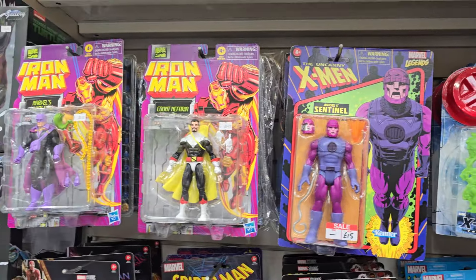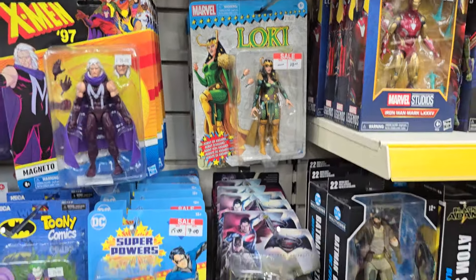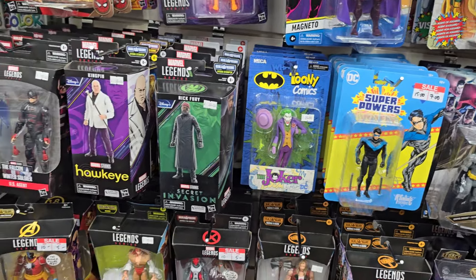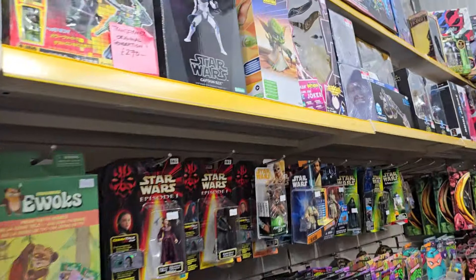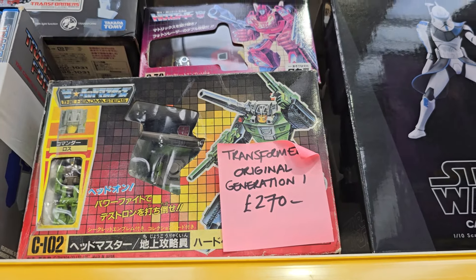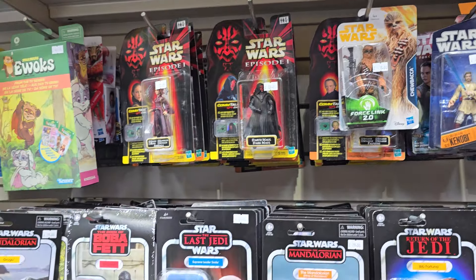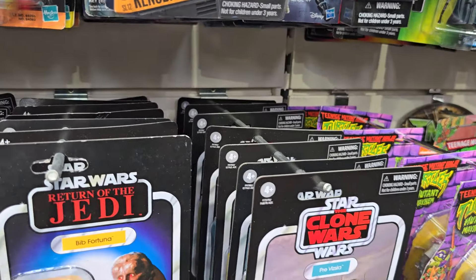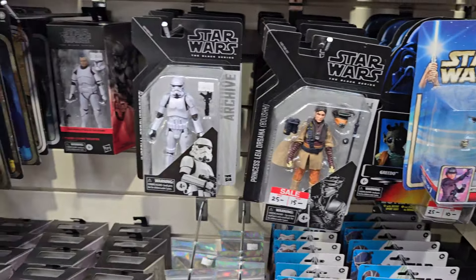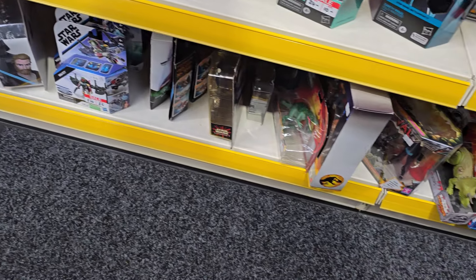Loads of Marvel stuff in this wee section as well. As you can see, these go back — there's usually four or five on each row of different figures. So if you're in, don't just think it's what's on the front — have a wee look behind, you'll find some treasure mixed in. There are a couple of original G1 Japanese Transformers boxed. Beautiful Joker from Killing Joke. Lots of Star Wars stuff here as well, obviously. There's usually maybe six or seven different figures on each shelf, so by all means please have a good rummage through.